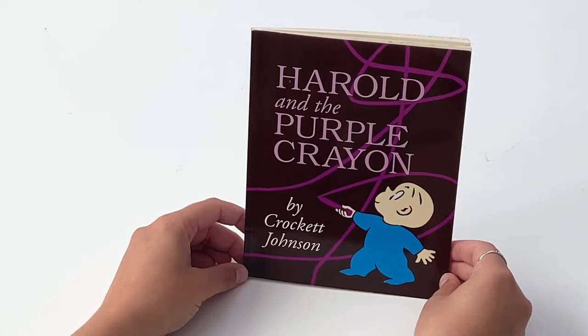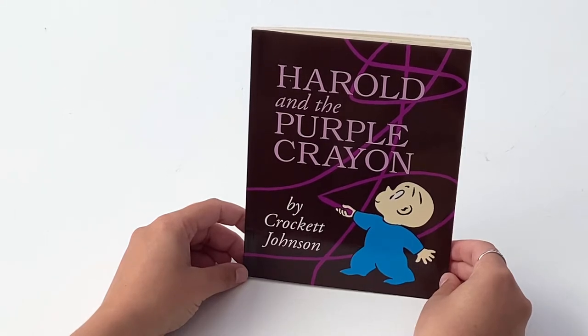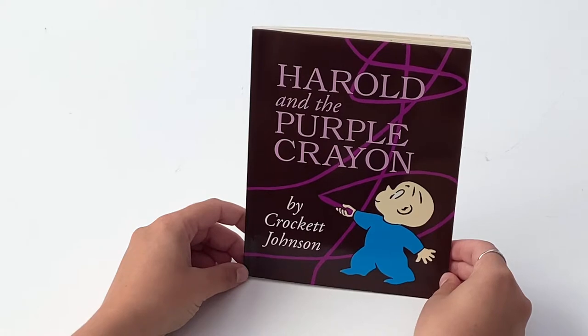Hello friends, and thank you for joining me today at the Childhood Museum of Art for this very special reading. Today we're going to be reading Harold and the Purple Crayon by Crockett Johnson.